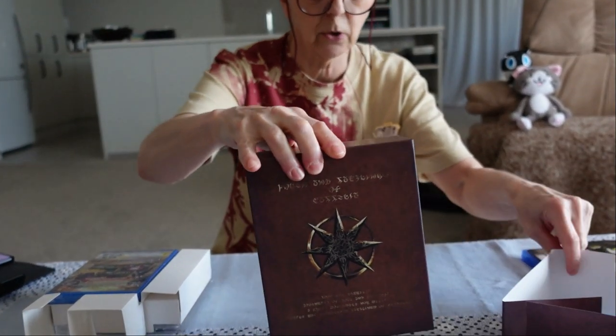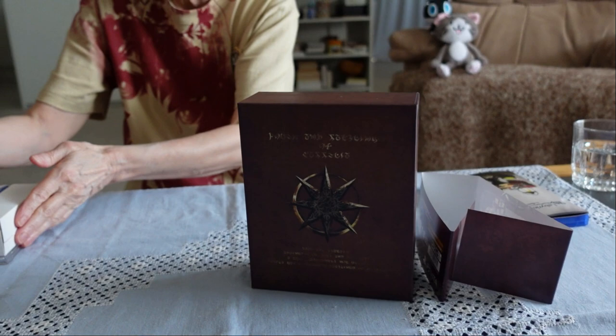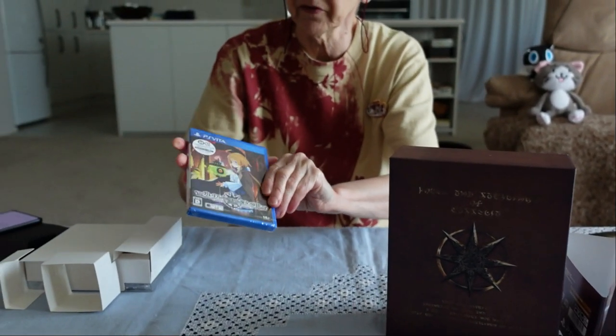You can take off the band if you like — and here we have the Vita game.